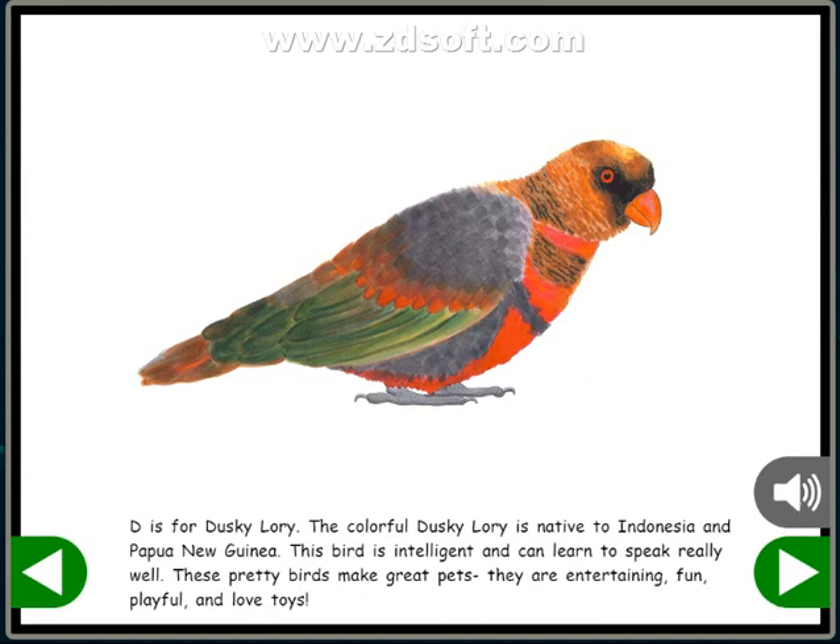The colorful Dusky Lorry is native to Indonesia and Papua New Guinea. This bird is intelligent and can learn to speak really well. These pretty birds make great pets. They are entertaining, fun, playful, and love toys.